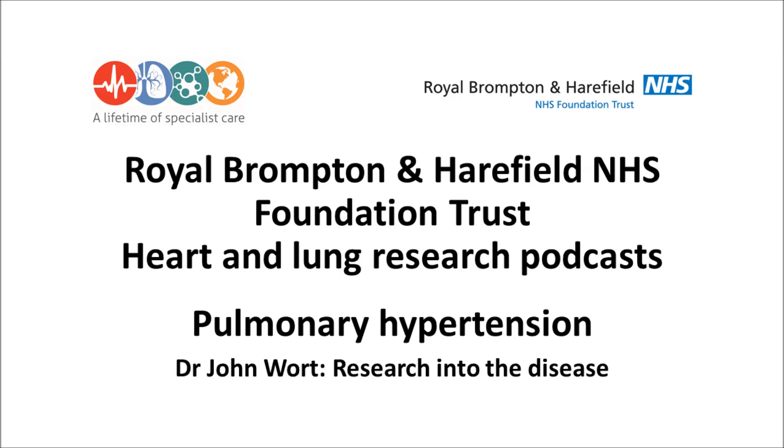Thank you very much, Dr Wirt, for taking the time to speak with us today. And thank you for listening. If you'd like to find out more about the research being carried out at Royal Brompton and Harefield NHS Foundation Trust, please visit our web pages at www.rbht.nhs.uk/research.